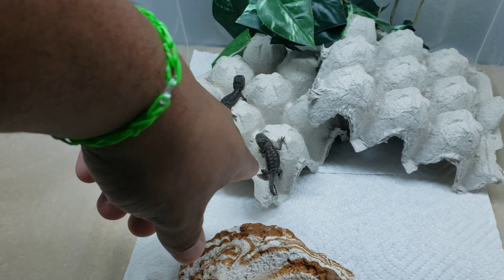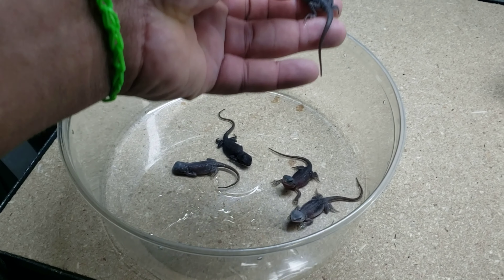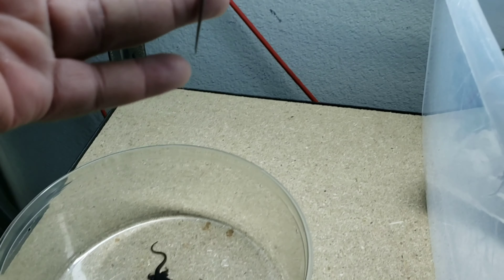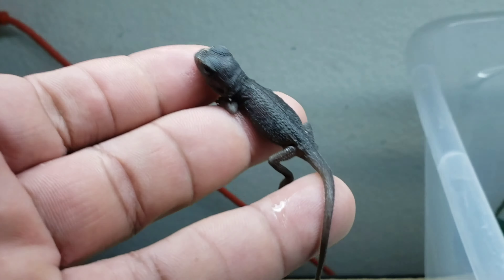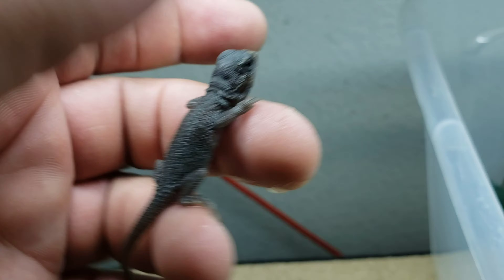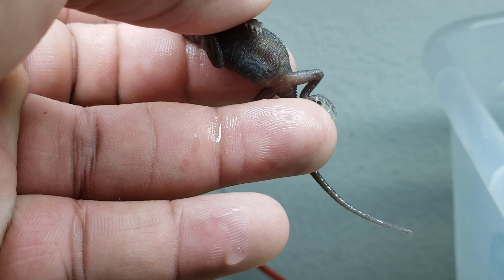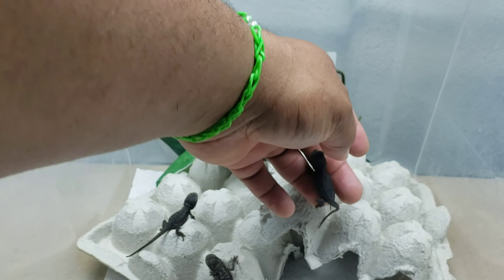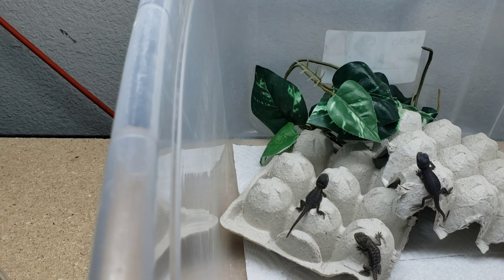Now these next two are gonna be pretty much the same but the opposite. This one is a translucent translucent donor zero, 100% has hypo. Still got a little substrate on the tip of his nose. Clear belly.